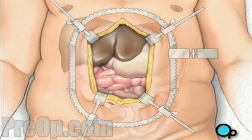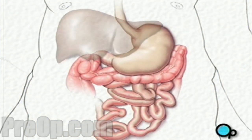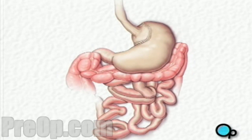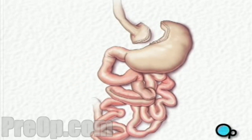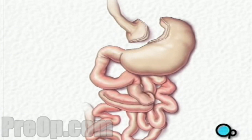Your doctor will gently lift the liver up and to the side to reveal the stomach. Your doctor will then cut the upper portion of the stomach from the rest of the organ. This upper portion forms a small pouch which is sealed with a stapling tool. The opening in the larger portion of the stomach is closed with staples.